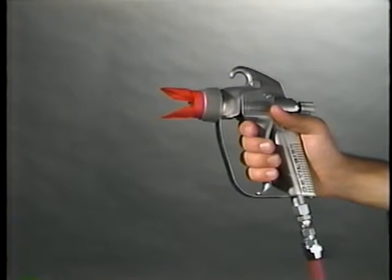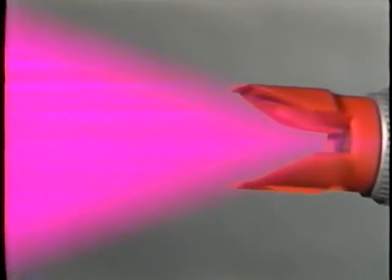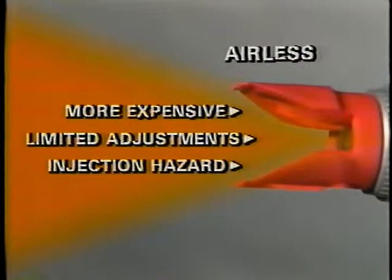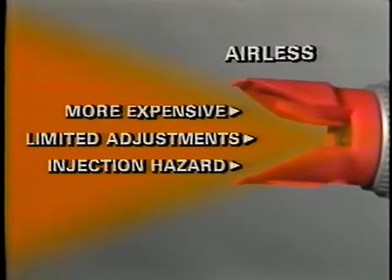Airless guns use hydraulic pressure to force paint through a small opening and into the air — a process comparable to a garden hose nozzle that atomizes water by forcing it through a small opening under pressure. Airless sprays are often heated as well. Overspray is greatly reduced over compressed air delivery, heavier coats can be developed without runs or sags, and hot airless may produce a higher gloss. However, airless guns may clog more easily, the systems are more expensive, have a more limited pattern and flow adjustment, and there is danger of serious injury — injection of paint under the skin can have serious consequences.